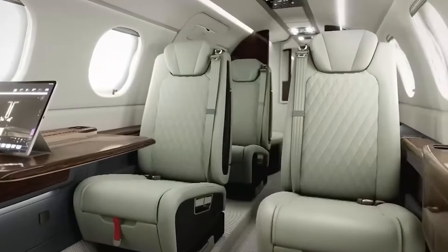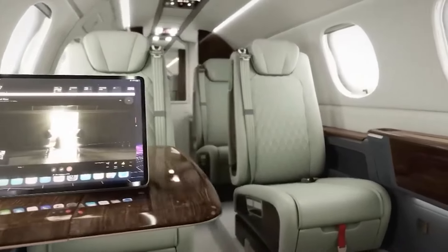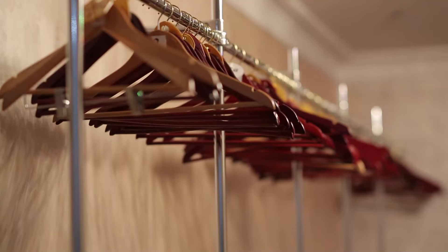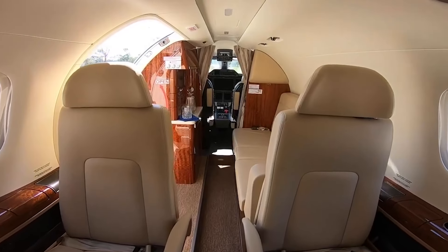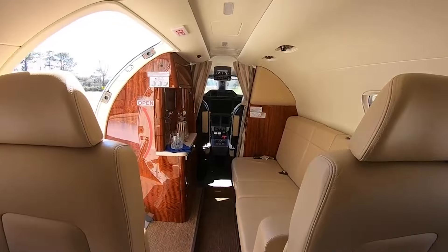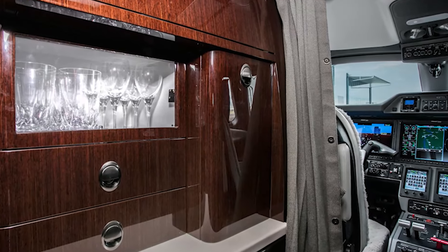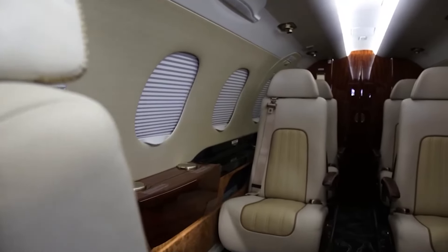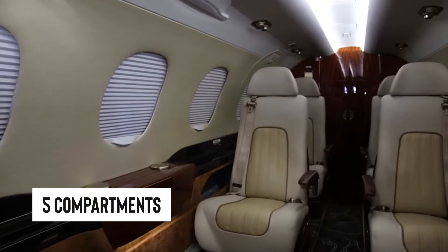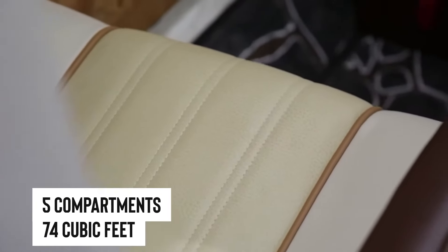When it comes to laying out the space, there are a couple of main floor plans to pick from, each with its perks. Fancy a full wardrobe? Or maybe a sink in the bathroom? They've got you covered. The galley is nothing short of a mini gourmet kitchen, complete with a spot for your morning brew and even a wine rack for those evenings you want to unwind. Storage is another area where the Phenom 300 shines — five roomy baggage compartments adding up to 74 cubic feet, big enough for your skis and accessible right from inside the jet.